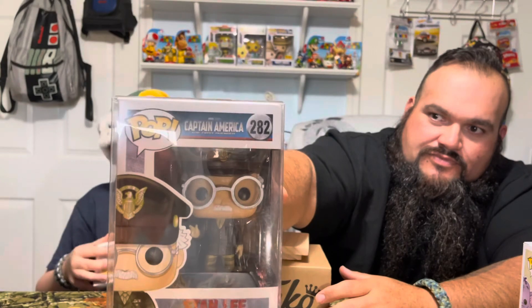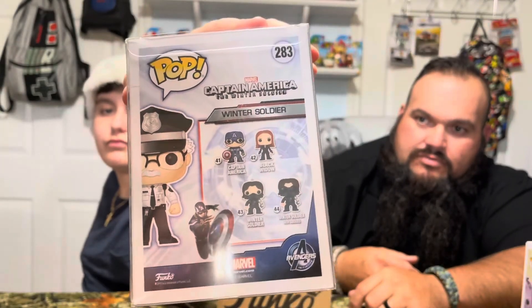Alright, now we're gonna move right along to the next set of movies. That is from Captain America: The First Avenger, number 282. Next — 283, Captain America: The Winter Soldier. On the back: Captain America, Black Widow, Winter Soldier, and Winter Soldier with Goggles. Stanley, Stanley, Stanley — 281, Guardians of the Galaxy. Dancing Groot, Yondu, Ronan, Thanos, The Collector, and Nebula. Very nice.